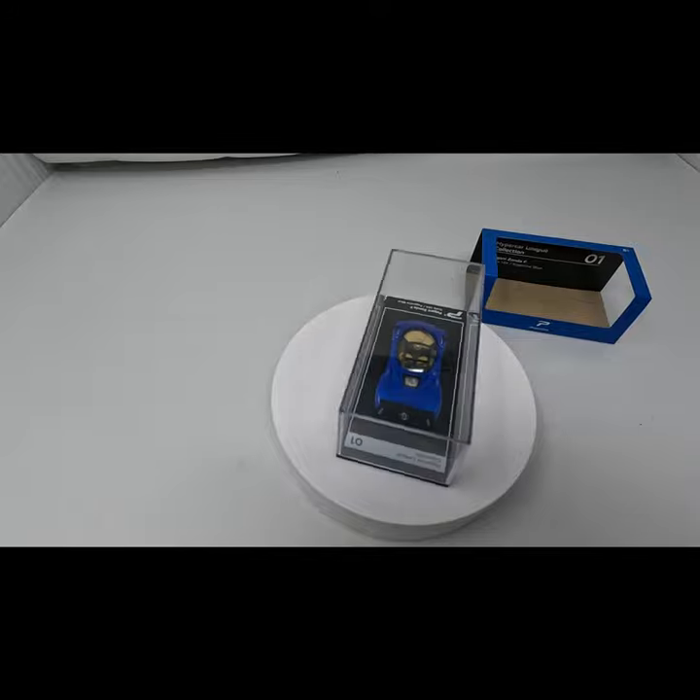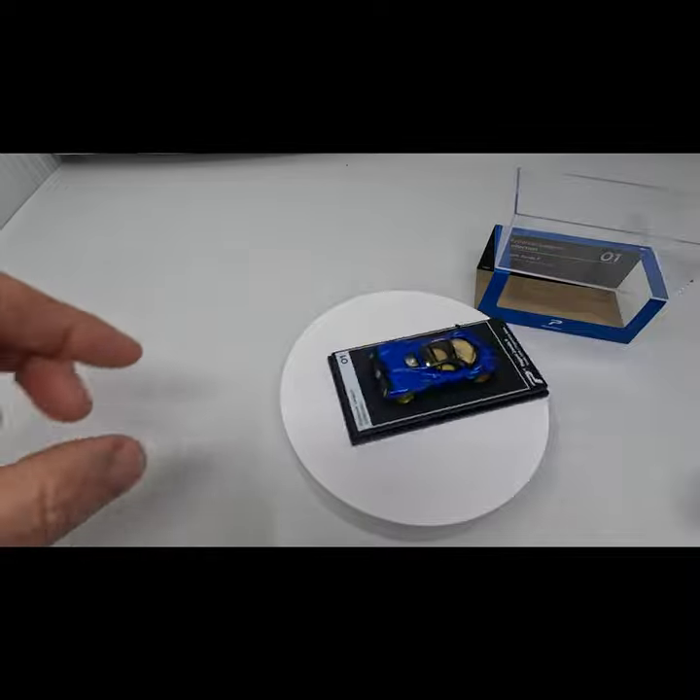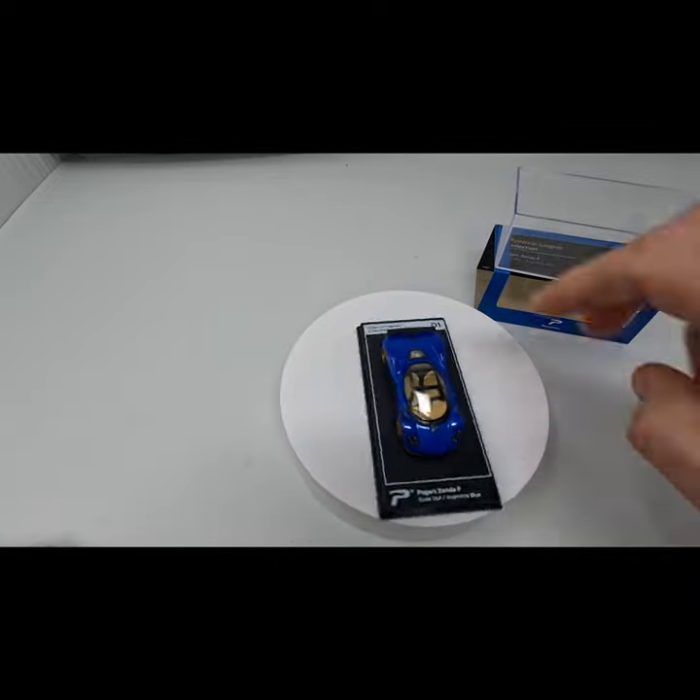It comes in this nice plastic wrapped box along with a display stand and case. This is what the car and case look like with the plastic removed and slid out of the box. Here is the car with the case top removed, just sitting on the stand.